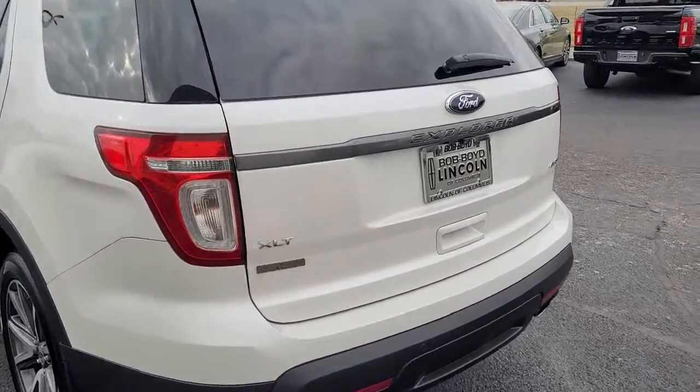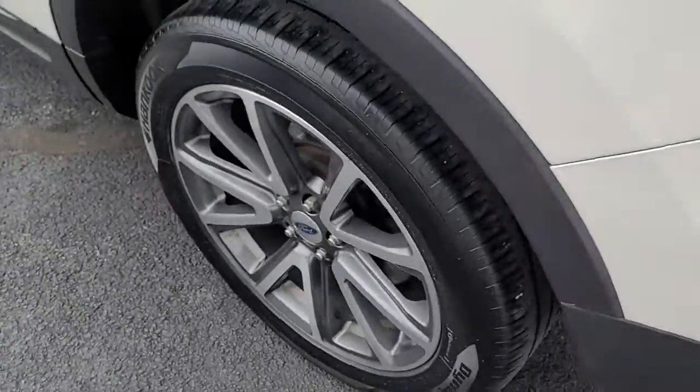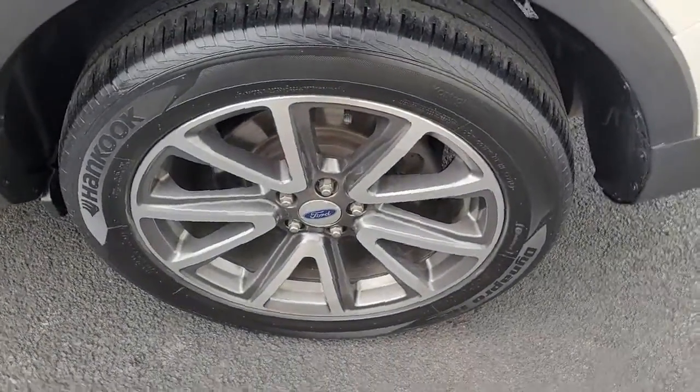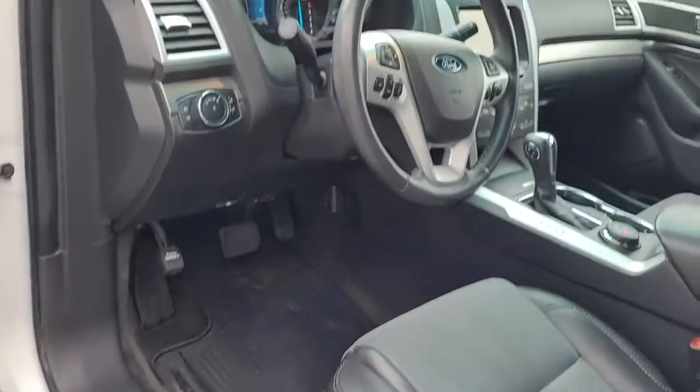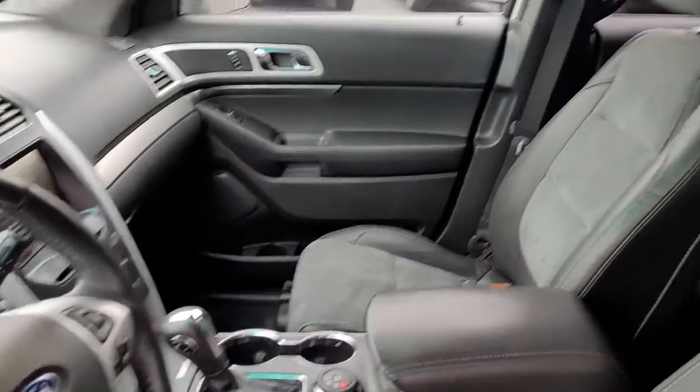The following are some of this vehicle's highlighted options: keyless entry, four-wheel drive, heated mirrors, satellite radio, fog lamps, power passenger seat, Bluetooth connection, aluminum wheels, steering wheel audio controls, and power driver seat.